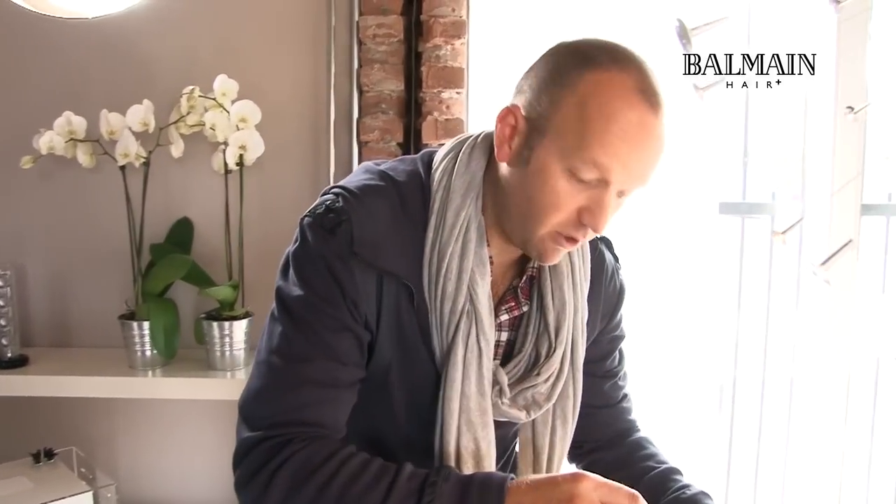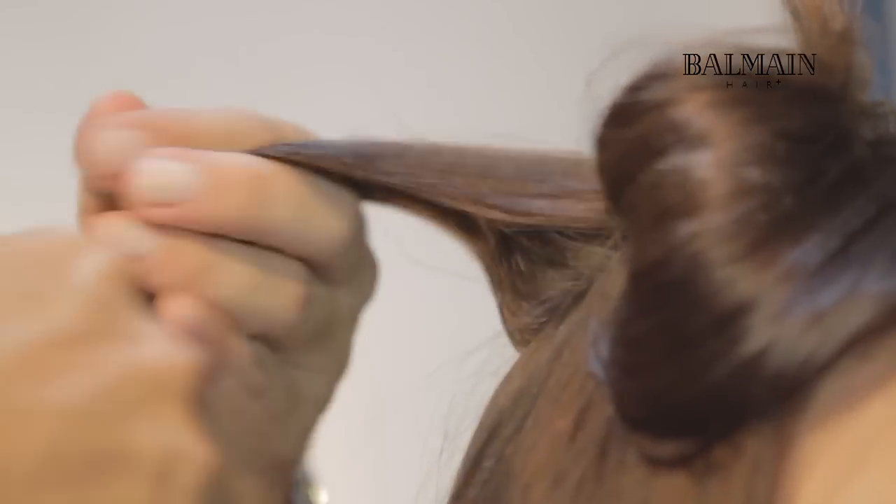Welcome everybody, my name is Richard Godeker, Artistic Director of Balmain Hair. We are here on the photo video shoot for the Volume Secret, very exciting moment.